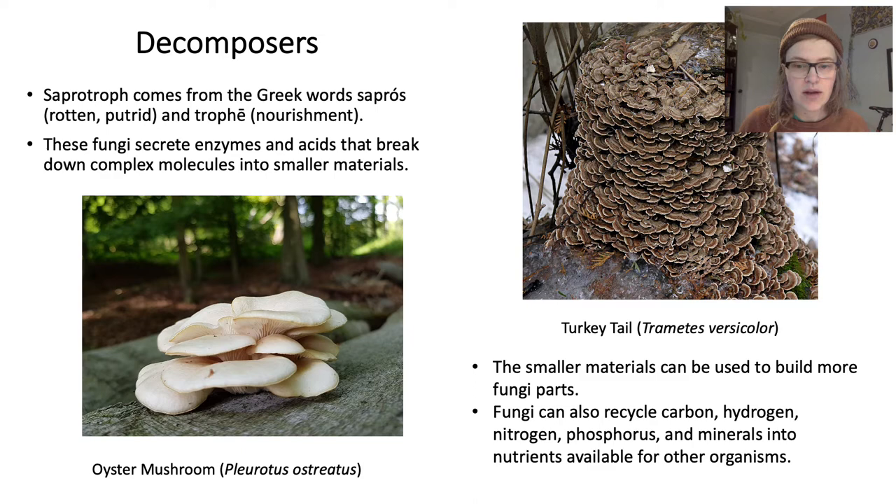Oyster mushrooms and turkey tails are both white rot fungi, which break down the lignin in wood. Lignin is an important structural molecule that provides rigidity and support to cell walls — pretty tough stuff. After these mushrooms work their magic, the result is white and spongy material left behind. Bonus: oyster mushrooms are one of the few documented carnivorous mushrooms — their mycelia can digest and kill nematodes, little tiny roundworms.